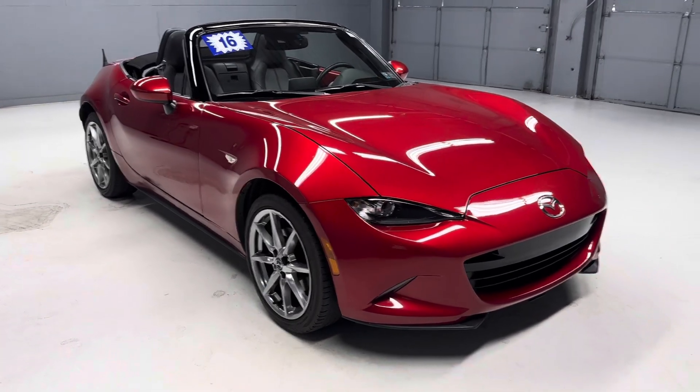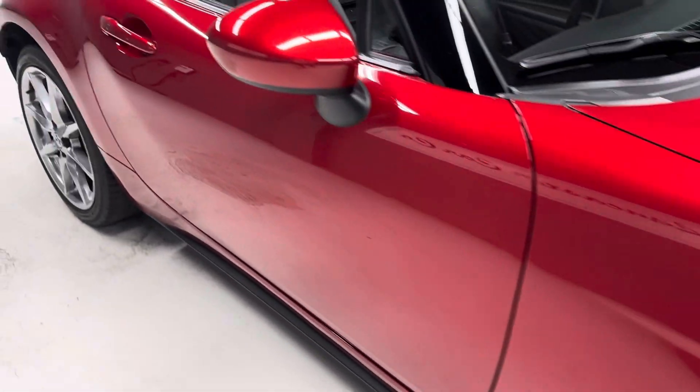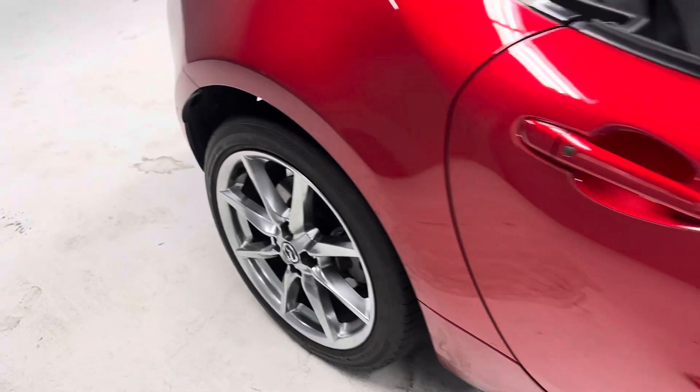Four nice Bridgestone tires. It's just Pennsylvania State Safety inspected and serviced. It includes a 30-day, 1,000-mile powertrain warranty.